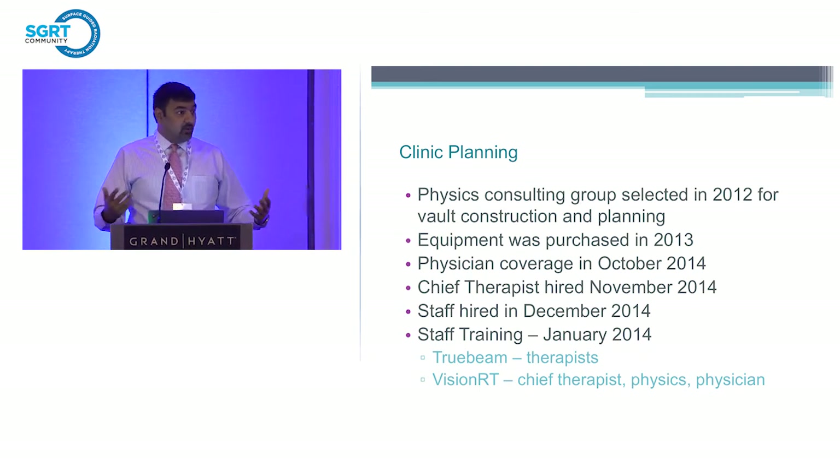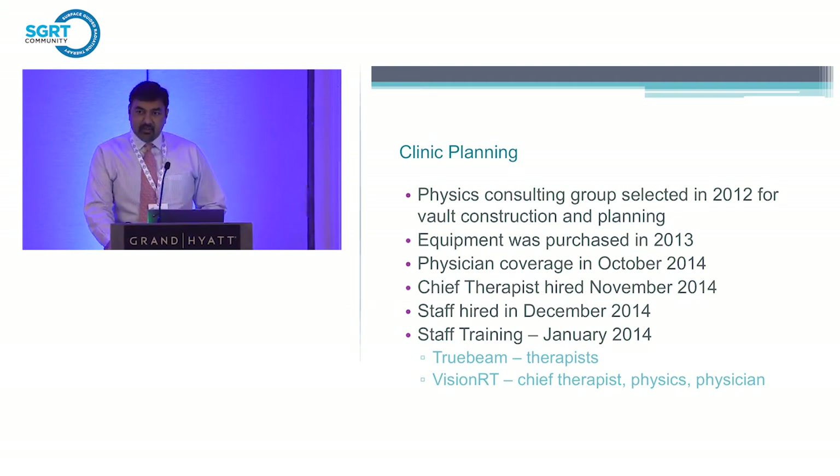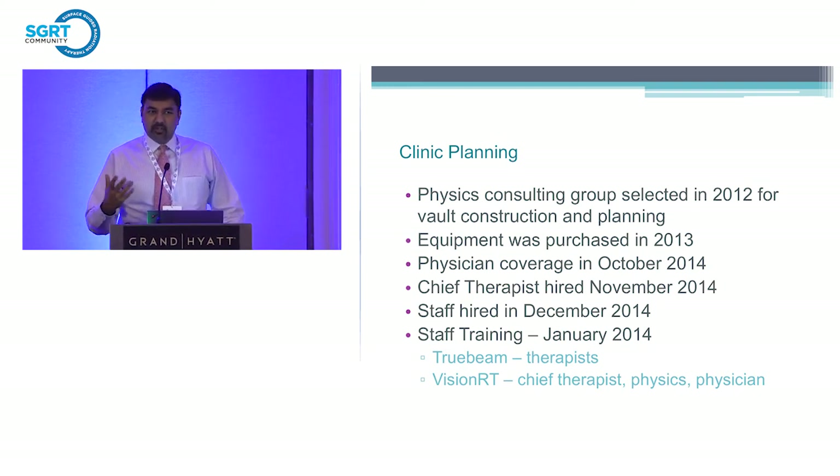The first thing was: we're going to open in 2015, let's send everyone to TrueBeam training to make sure everyone knows how to run the machines, coming from maybe a non-TrueBeam experience. We had really great seasoned therapists. The other training we went to was VisionRT. Our package came with two training credits, so the chief therapists and physicists attended. I was curious — I'd had minimal experience covering another clinic with VisionRT and wasn't too excited about it from my first impression, so we bought extra credits for me to attend as well.